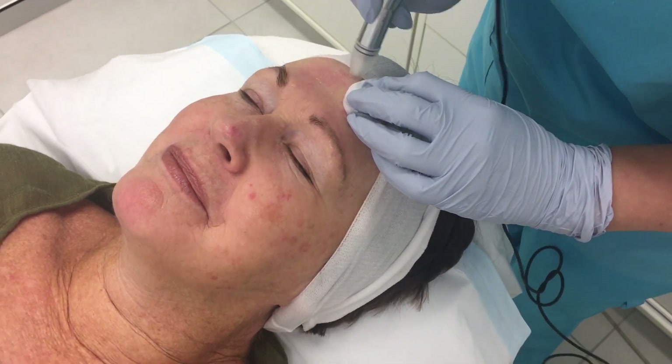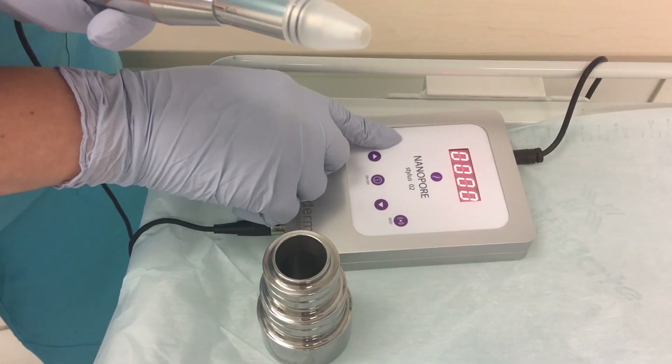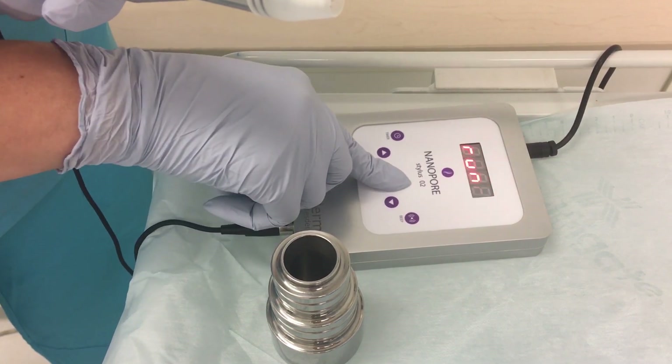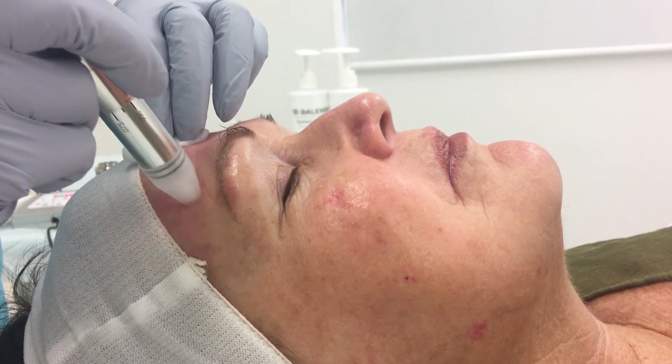Introducing Nanopore Microneedling, your new best friend for fresher, brighter, tighter looking skin. Nanopore Microneedling works by stimulating the deeper layers of your skin to encourage your natural auto repair mechanism. It is often referred to as collagen induction therapy.